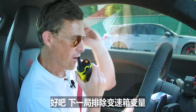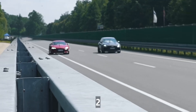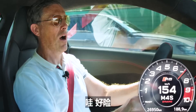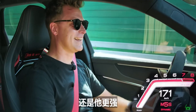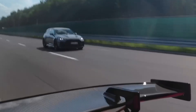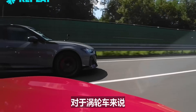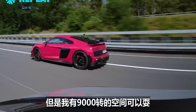Let's take the gearbox out of the equation — sport mode, second gear, 40 kilometres an hour, about 30 mph. Three, two, one, go. A little bit of wheel spin — I'm weaving. You've still got me. That was really close on the pickup — really good for a turbo, but I had 9,000 rpm to play with.